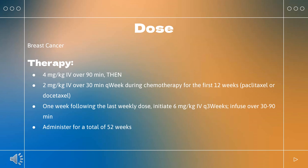In combination with docetaxel and carboplatin (brands: Herceptin, Ogivri, Herzuma, Ontruzant, Trazimera, Kanjinti): 4 mg/kg over 90 minutes, then 2 mg/kg over 30 minutes weekly during chemotherapy for the first 18 weeks. One week following the last weekly dose, initiate 6 mg/kg every 3 weeks, infused over 30–90 minutes.